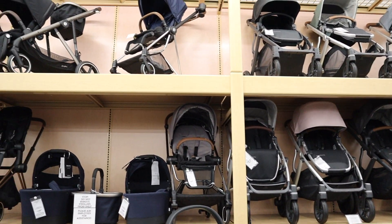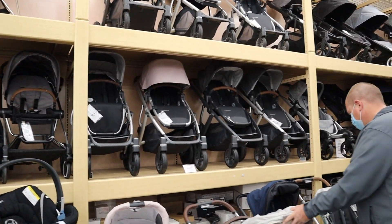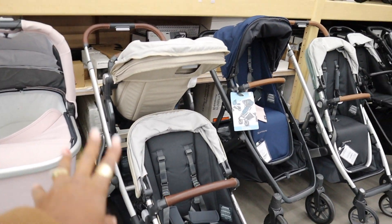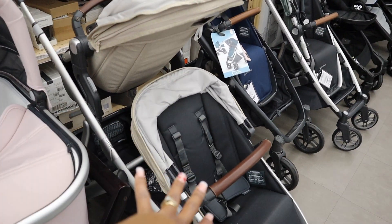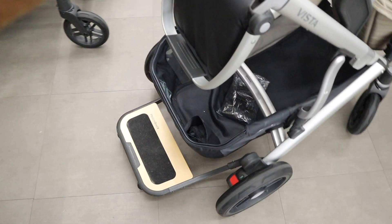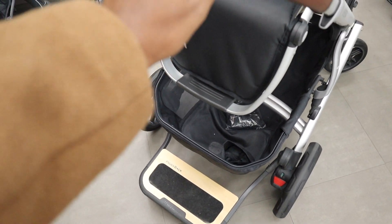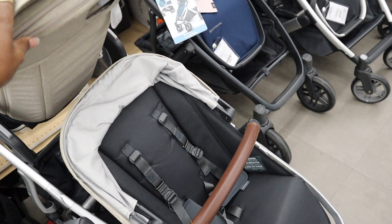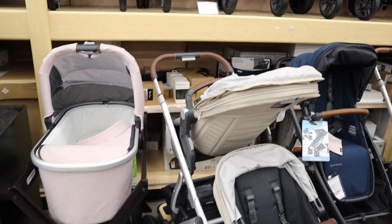We are looking at strollers. There's just so many to choose from, you guys. He would love to have one for the kids because we could put the baby here, Tristan, and then Maddie could stand over there — because it has the stand right here, so the kid can stand here. This is about — Upper Baby — and it's the Vista. I like that. We are here at Bye Bye Baby in Rockville. I think this is the only baby store in Maryland.